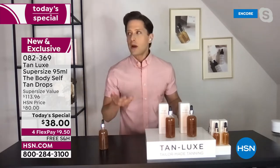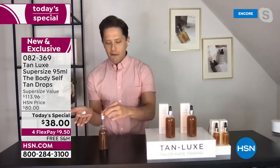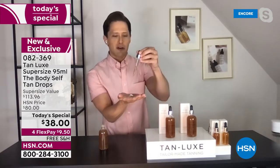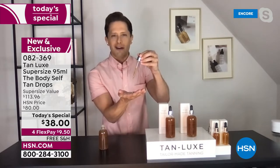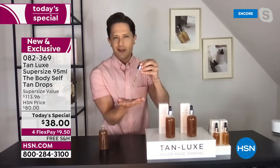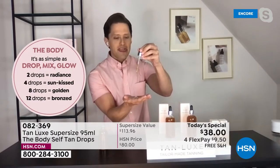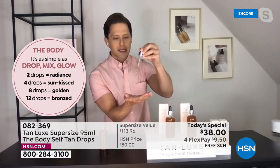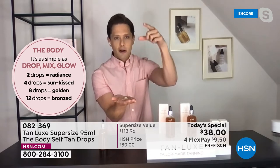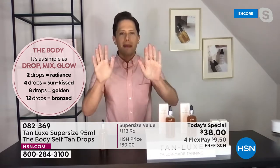Take your favorite moisturizer — Corsa, Beekman, Perlier, whatever you bought at the drugstore — and supercharge it into a custom self-tanner. Add two drops to cover bruises and birthmarks. Four drops gives sun-kissed radiance. Eight drops looks like you flew to Miami for the weekend. For a full Hawaiian bronze goddess look, do a full pipette mixed with your moisturizer. It's as simple as drop, mix, glow.